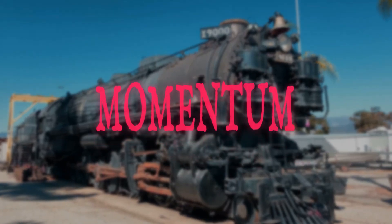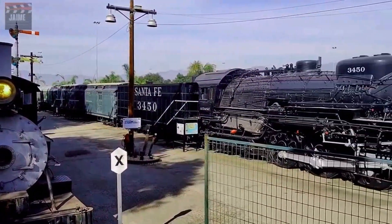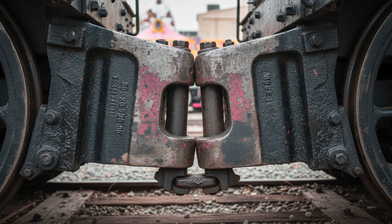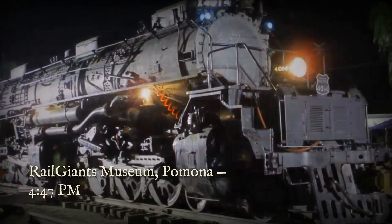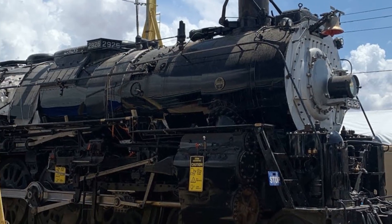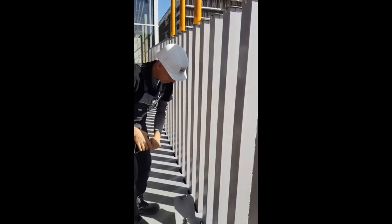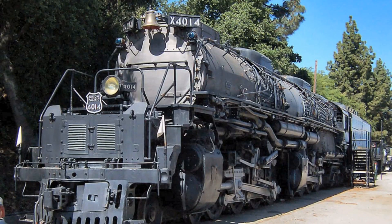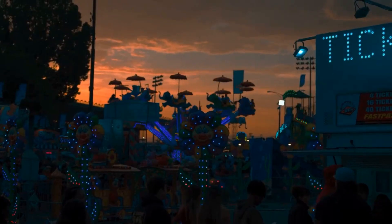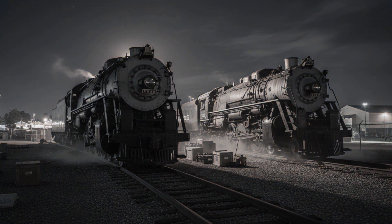The crew scrambles but cannot stop it. Physics wins. Big Boy crashes into the tender of Santa Fe locomotive 3450. The impact echoes across the fairgrounds. Both machines lock together in an unplanned coupling. Late afternoon with shadows getting long, the crew makes a decision: separating two massive locked locomotives needs proper equipment and proper daylight. They secure the scene, lock the gates, and head home — planning to return tomorrow with the right tools. The fairgrounds empty completely. Night falls over Pomona. The two locomotives stand alone in total darkness.